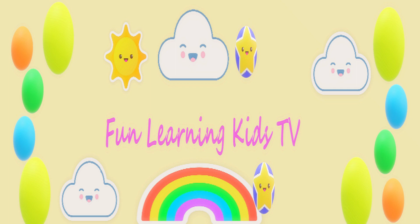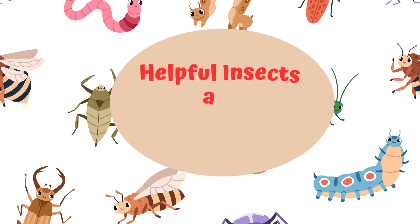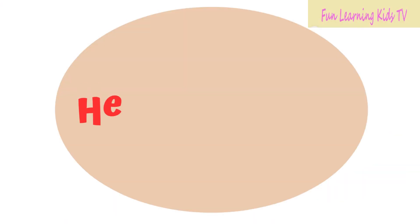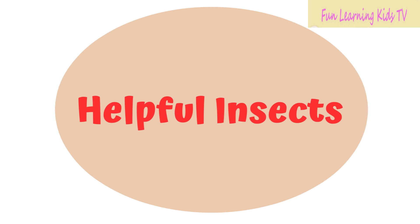Fun Run A Guest TV. Helpful Insect and Harmful Insect. Let's learn about helpful insects.